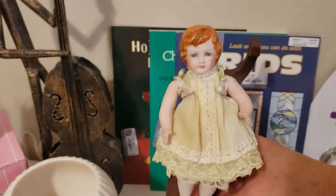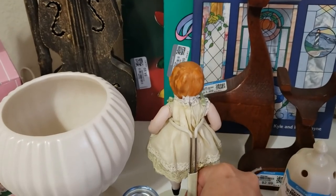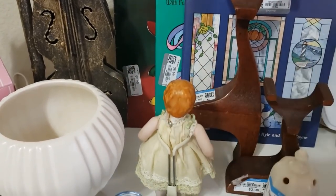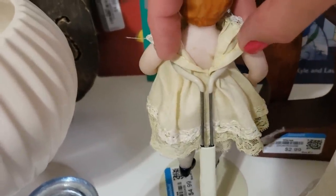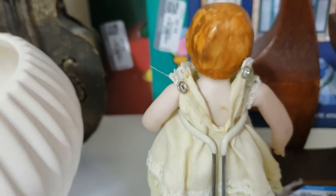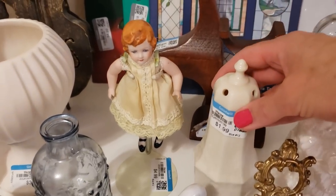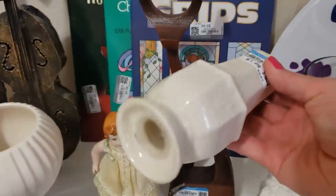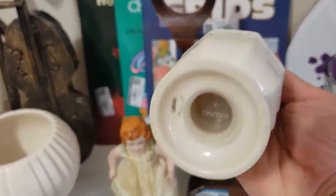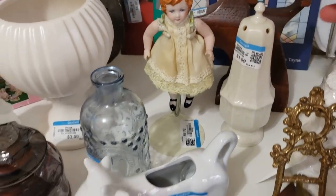This little vintage porcelain doll really caught my eye. She's really well made, very old, and she's marked Germany on the back of her neck. She's excellent quality and I'm not really sure what I'm going to ask — I might auction her. This is a Lennox USA single shaker — I picked it up because it's very unique, there are none like it listed on eBay. I paid $1.99 and I'll probably ask $20 for it.